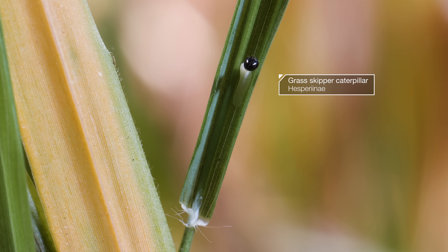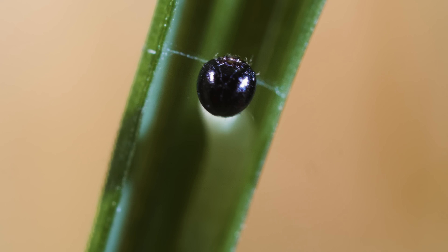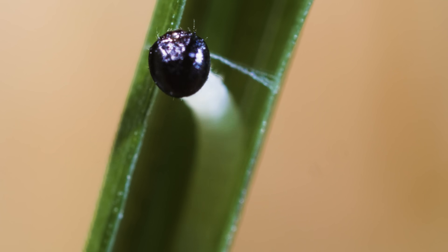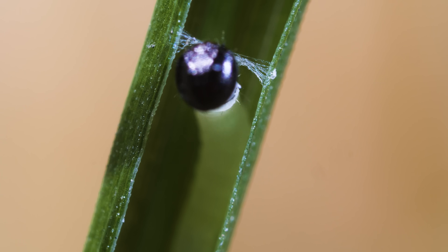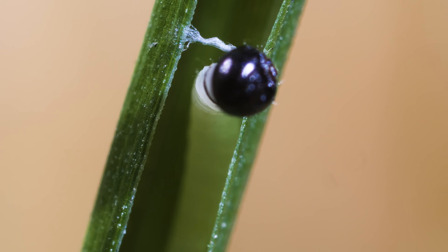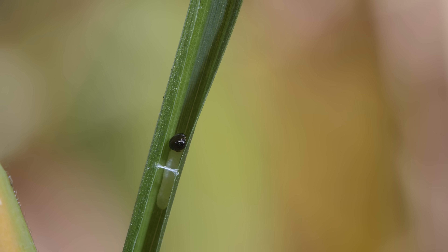With each sway of its head, this caterpillar lays a strand of silk. It's weaving to survive. As the silk dries, it shrinks, pulling the edges of this blade of grass together. In just a few minutes, this butterfly babe has made its very own grass taco — a safe place to call home.